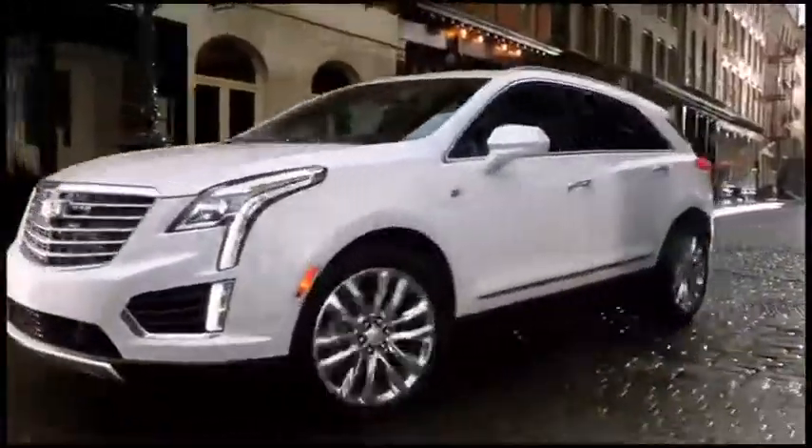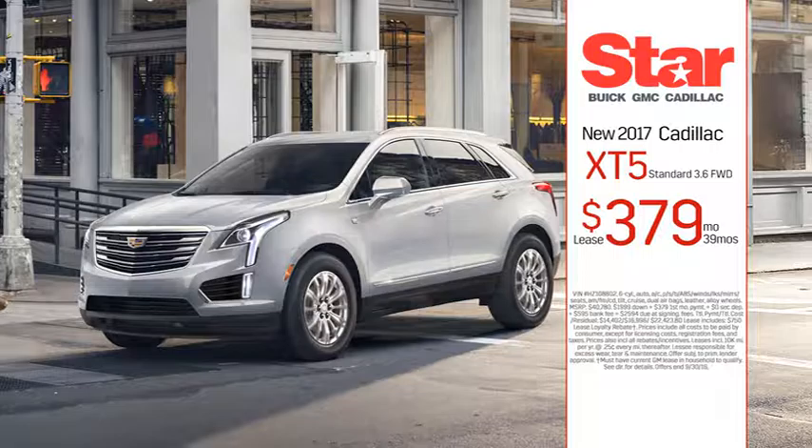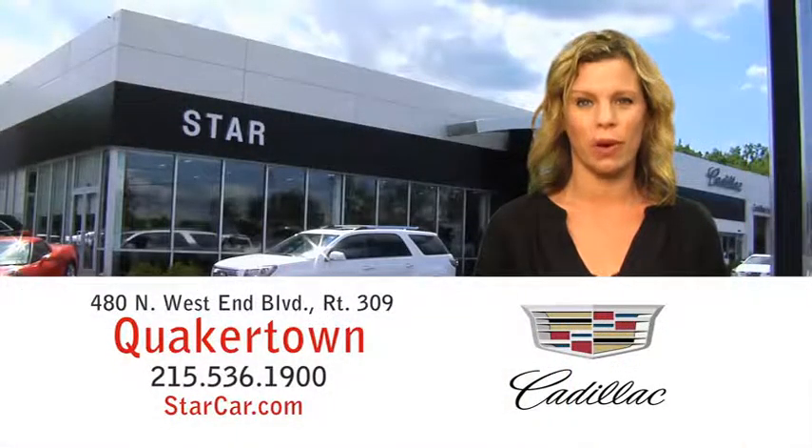That's everything you want, but it's the luxurious interior and the way it handles that will make you fall in love with it. And our low lease keeps it affordable at Star Buick GNC Cadillac in Quakertown.